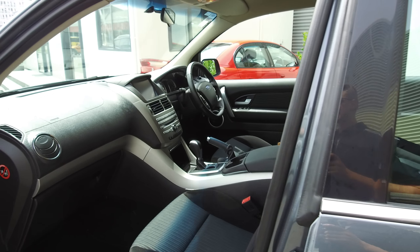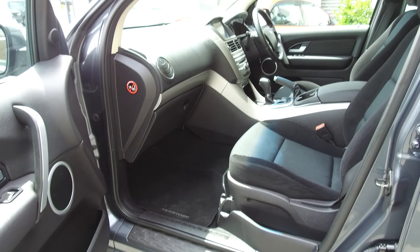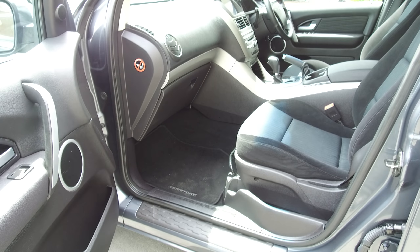Taking a look on the inside, it's nice and tidy. We've got the Territory floor mats, and driver, passenger and side curtain airbags for a five star safety rating.